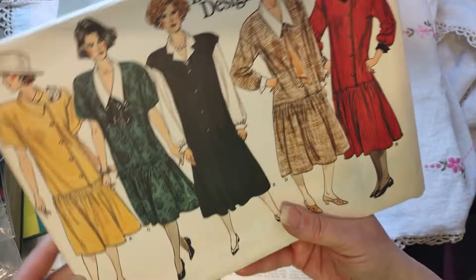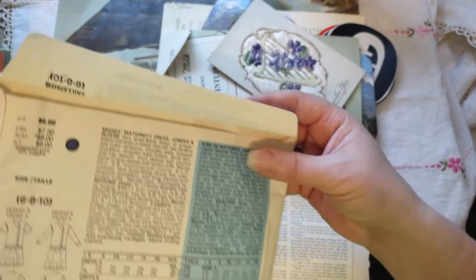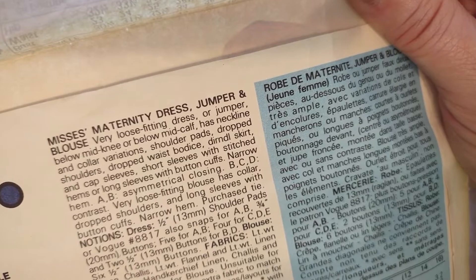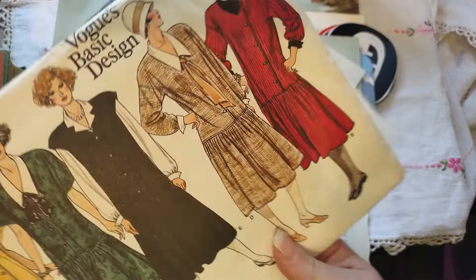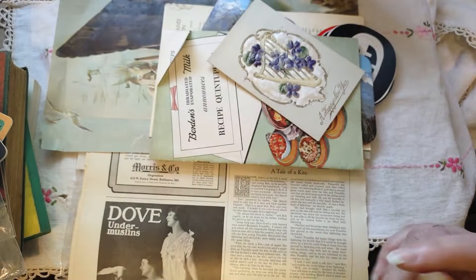We have a pattern — Vogue's Basic Design. I'm going to say 80s, maybe early 90s. They usually don't tell you the year. Oh wait — 'Maternity Dress, Jumper and Blouse.' This is definitely the 80s or early 90s, because they had horrible maternity clothes back in those days — yes, I know, because I lived through it.